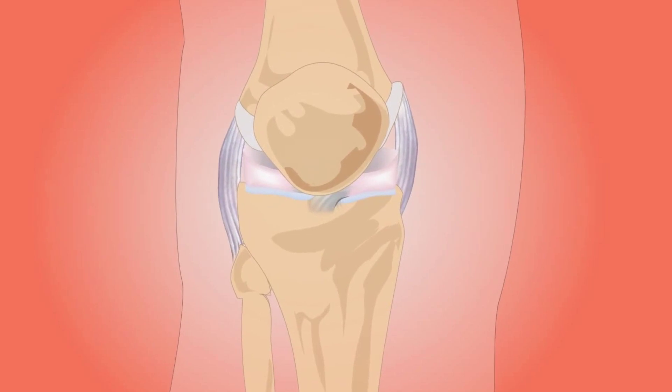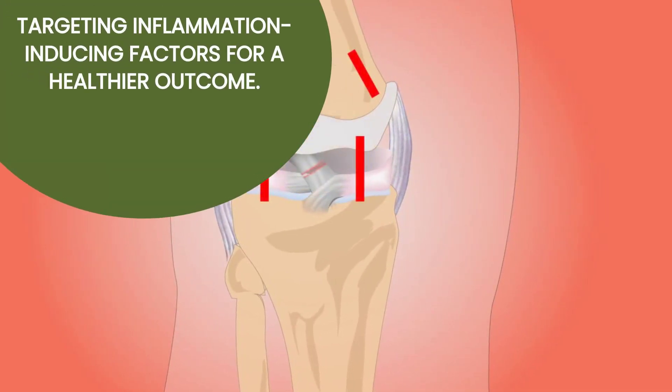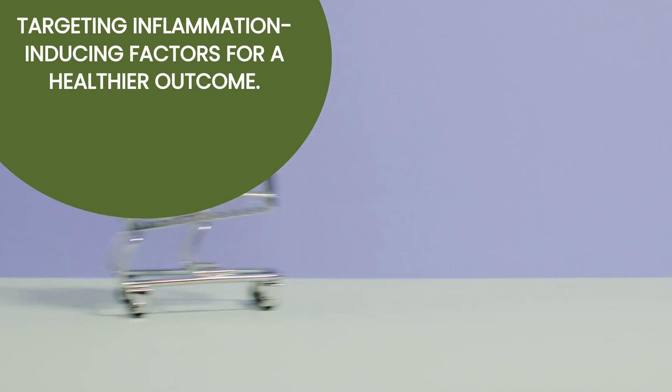Another mechanism is the reduction of inflammation by targeting factors that contribute to it, providing relief and improving health outcomes.